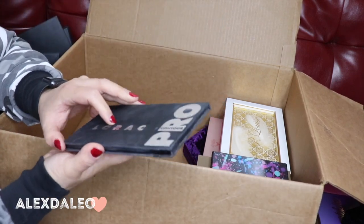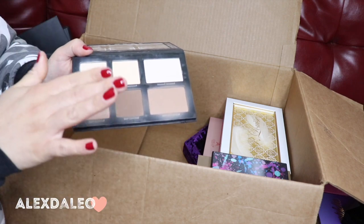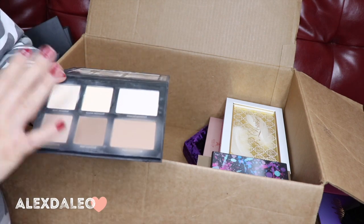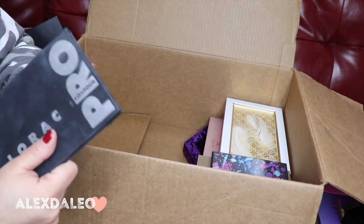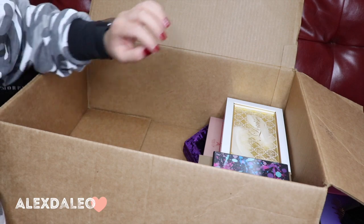This is the Lorac Pro Contour palette. I love it and I've had it for so many years. It's been used and abused but it still works, and I always reach for it to this day. It's such a good contour palette, so I'm keeping this one.